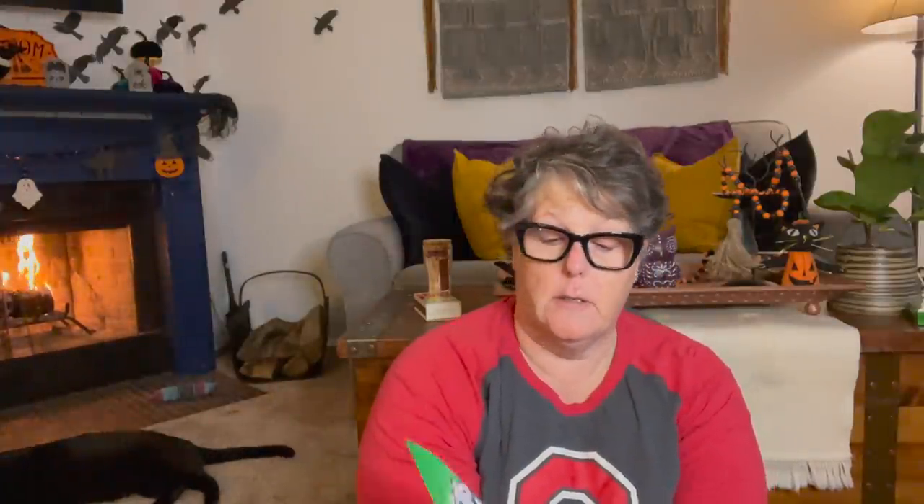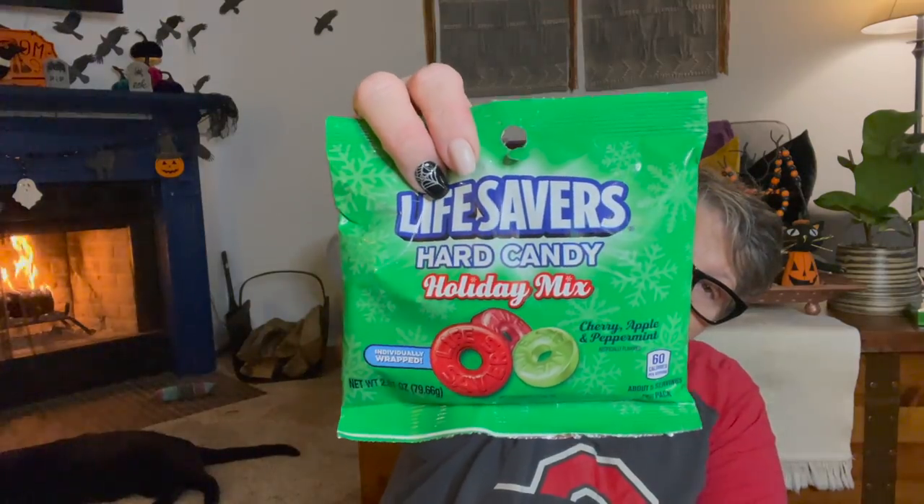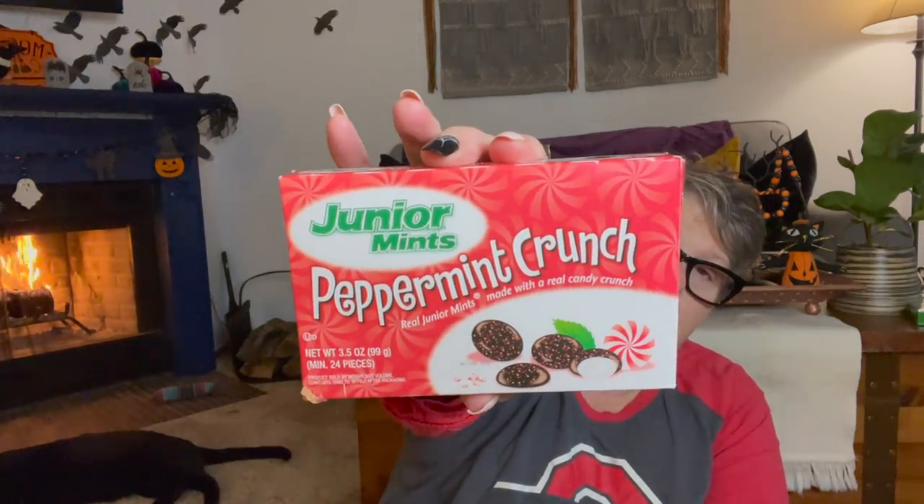They're coming out with the candy. I will do my candy haul later, but from what I found so far, these are individually wrapped cherry, apple, and peppermint hard candies, which I love. And I found the peppermint crunch Junior Mints. These are for my sister-in-law — she loves them.